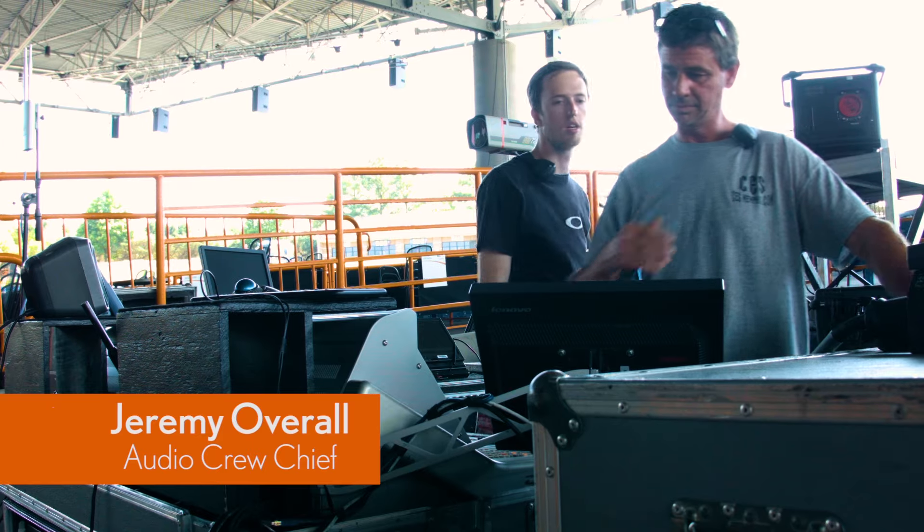My name is Jeremy Overall. I'm the Audio Crew Chief for Sound Image on the Rascal Flatts Tour.